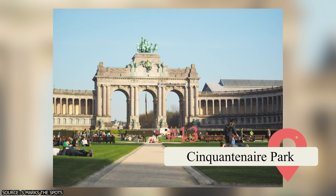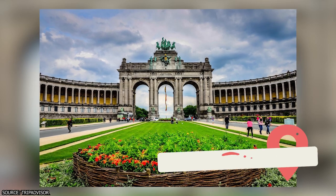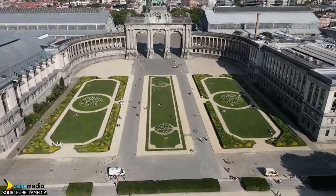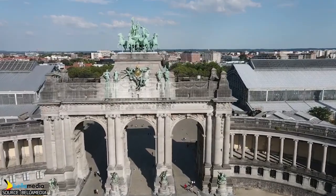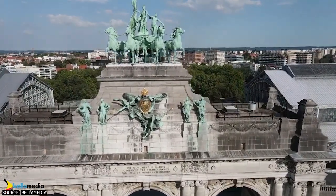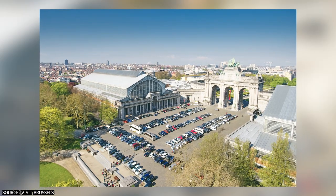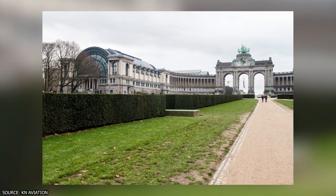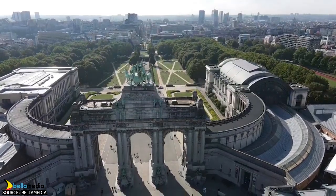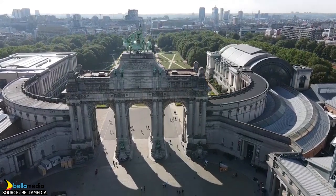Cinquantenaire Park. Escape the bustling city and find tranquility at Cinquantenaire Park, a vast green oasis that blends natural beauty with architectural splendor. Explore the lush gardens, serene ponds, and winding pathways. Admire the centerpiece of the park, the striking Arc du Cinquantenaire, a monumental triumphal arc that commemorates Belgium's 50 years of independence. Discover the various museums housed within the park, like the Auto World Museum and the Royal Military Museum, which offer captivating insights into history and culture. Whether you're seeking a peaceful retreat or a place for leisurely picnics, Cinquantenaire Park offers a harmonious blend of nature and monumental architecture.